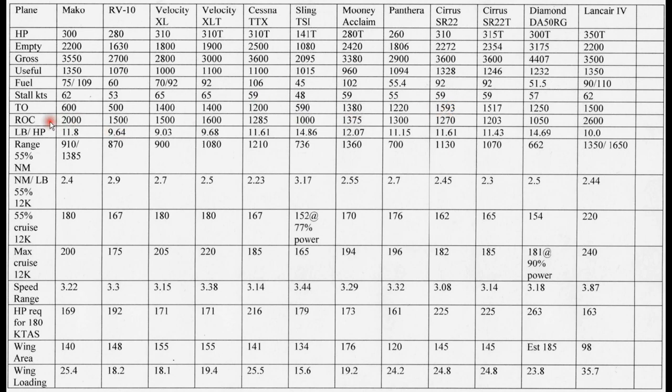Rate of climb — this is at gross weight. The Mako does pretty good, and the Mako has a retractable nose gear but fixed main gear, so these are the most accurate figures I can find. The Sling does remarkably well again considering its very low horsepower — still manages 1,000 feet per minute, which is the lowest of all these airplanes, but remember it's got less than half the horsepower of some of these other airplanes. The winner here appears to be the Lancer 4 — it's got a very small wing but 350 horsepower, and that definitely helps the rate of climb.